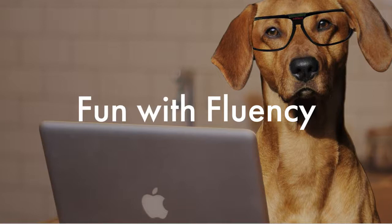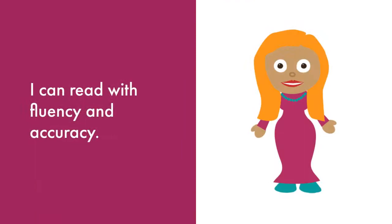Welcome to Fun with Fluency. Today we will be reading My Dog Does My Homework by Ken Nesbitt. Our goal for this activity is: I can read with fluency and accuracy.